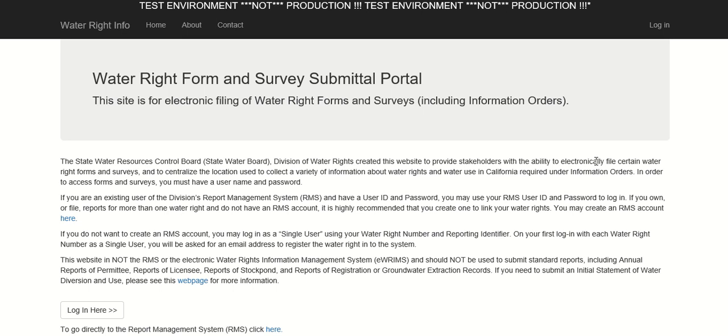Hi, my name is Mara Irby. I'm an environmental scientist with the State Water Resources Control Board's Division of Water Rights. I'm going to show you how to submit information through the Delta Watershed Compliance Certification Form.